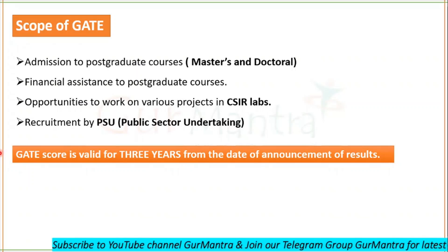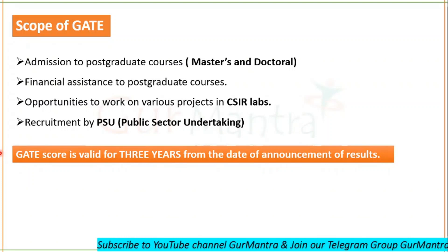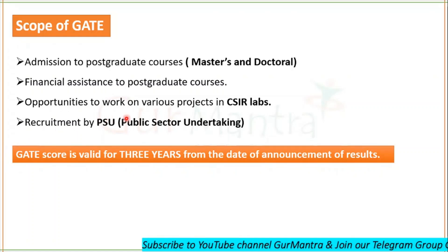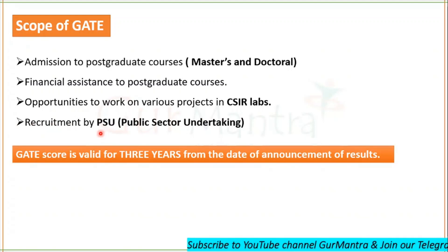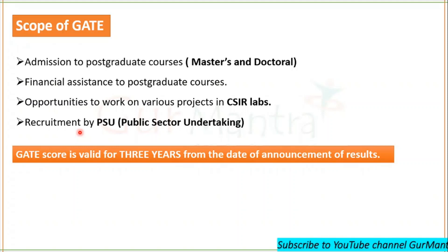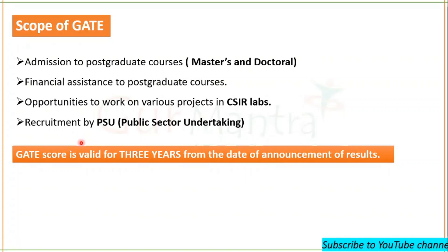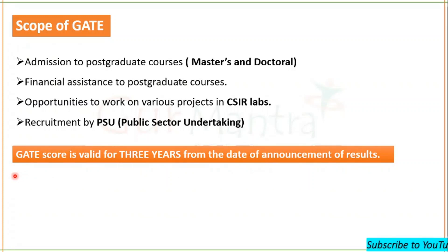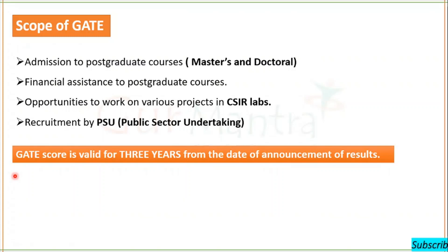For those who simply want to earn, qualifying GATE also gives you the opportunity to work under various projects in CSIR labs or get recruited by various PSUs in different public sectors. Keep in mind that the GATE scorecard is valid for three years from the date of announcement of results. If you fail to get admission in any institution within those three years, you have to reappear in the GATE examination.